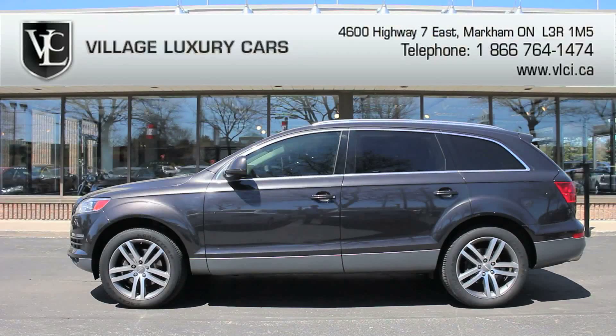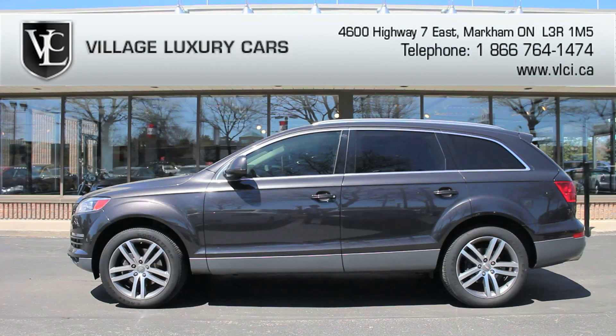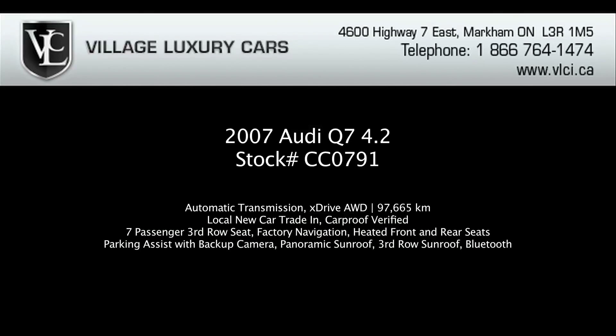On-road performance is the Q7's specialty. Hard on the throttle, the V8 engine emits a satisfying growl and revs cleanly to redline. Traction is always on hand thanks to the all-wheel drive system, and acceleration is particularly impressive, especially when hustled on the highway or a curvy country road. For more information on this 2007 Audi Q7 4.2, give us a call, visit our website, or pop in for a test drive.